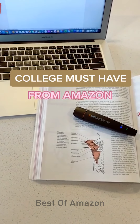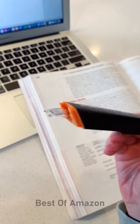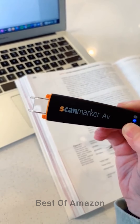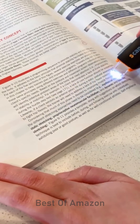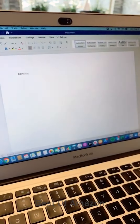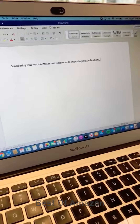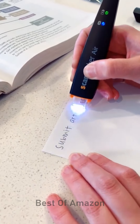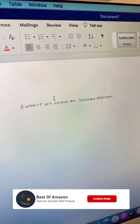College must-haves from Amazon. I wish I would have had one of these in college — they are seriously awesome. It's a wireless digital highlighter and scanner for your notes and textbook. You just glide it over the sentence or paragraph that you need to know and it will automatically transfer it to your computer and read it aloud for you. You also have the option of sending it to your smartphone or tablet. It works for handwritten notes too — you just do the same thing, glide it over, and it will scan it onto your computer.